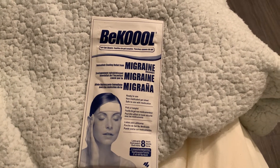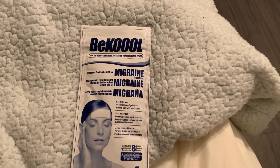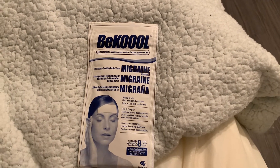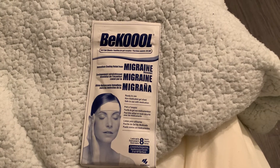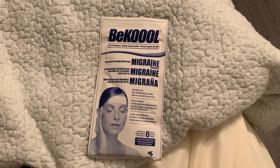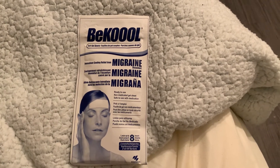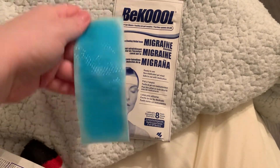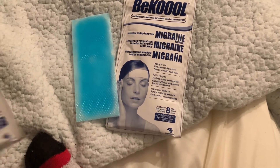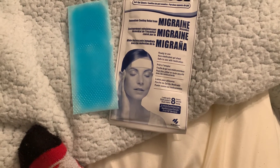I have had some in the past that smell like mint — mint oil. Like Vicks — that's what they smell like. And yes, these do as well. This is what it looks like. You get two in a pack, and they last up to eight hours.